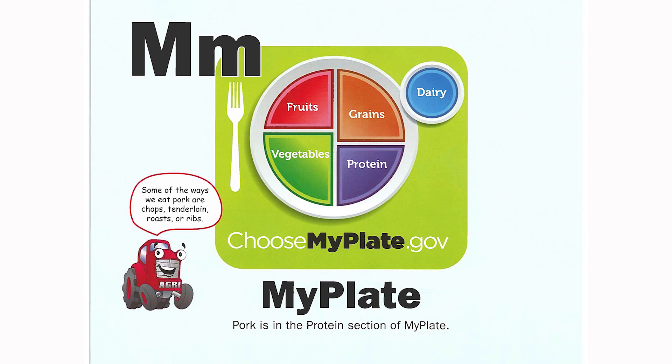M is for my plate. Pork is in the protein section of my plate. Some of the ways we eat pork are chops, tenderloin, roast, or ribs.